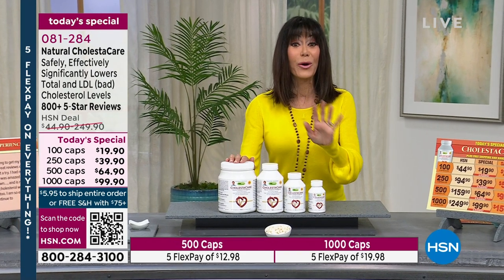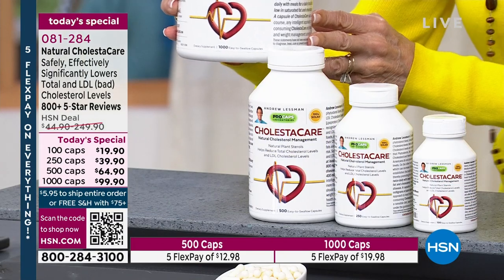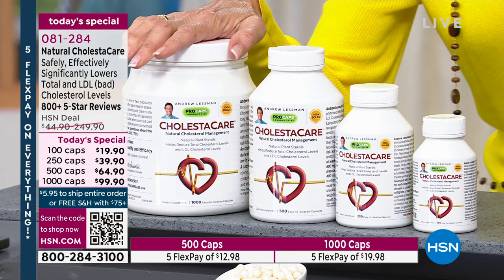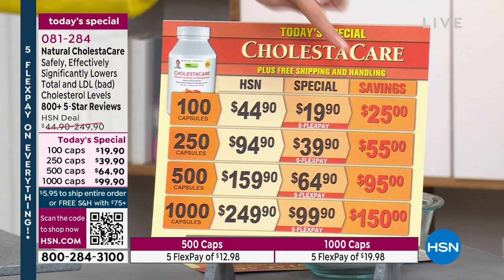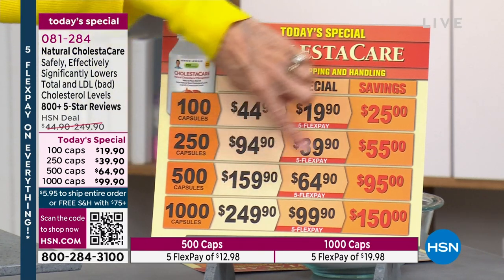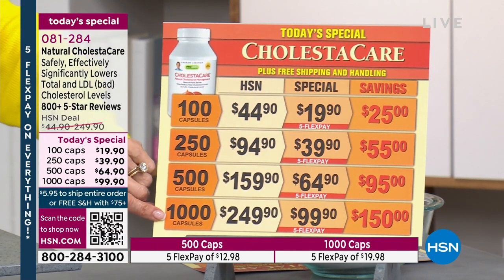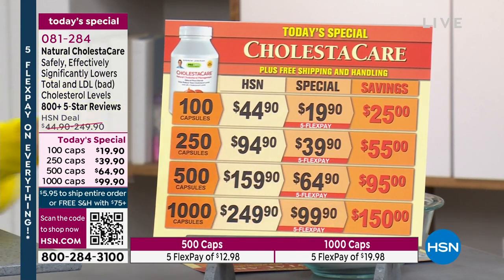Here's the deal — I want to go over all the different sizes. Do you see the gigantic one? It's today and today only. It's been one year since you've seen the 1,000 count. Check out all the different choices: the 100 count today saving you $25; the 250 saving you $55; the 500 today at only $64.90, saving $95; and the 1,000 capsules — saving $150.